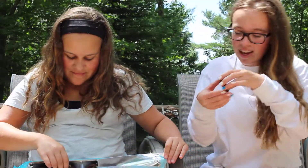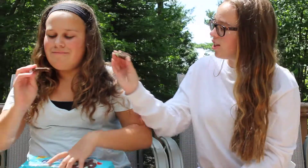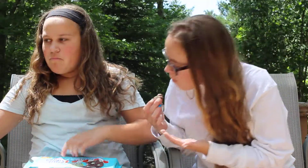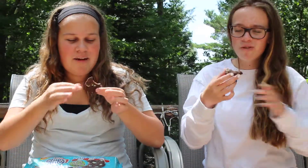They're like brownies. They look like little brownies and they have mint. Ready? Cheers! They're really chewy — it's like brownies. And the mint is really subtle.